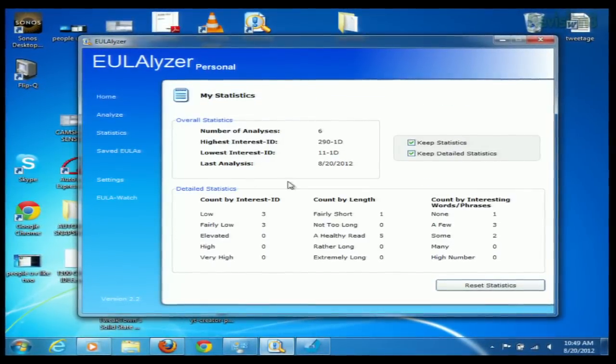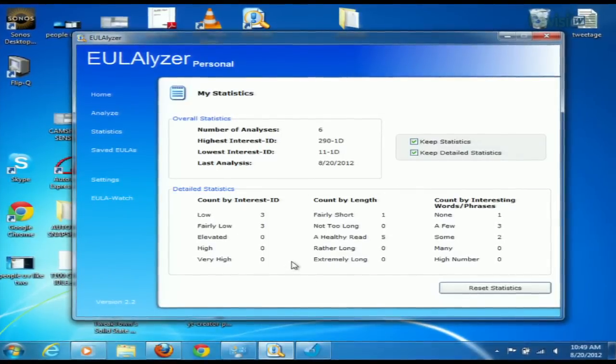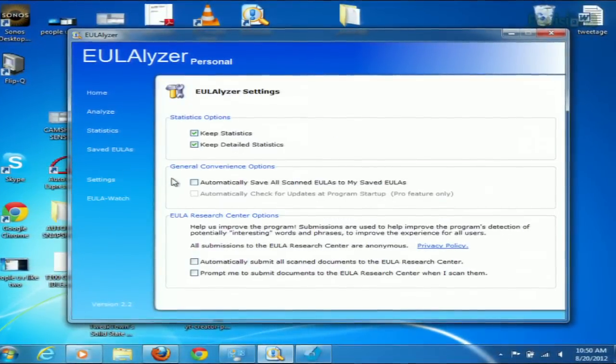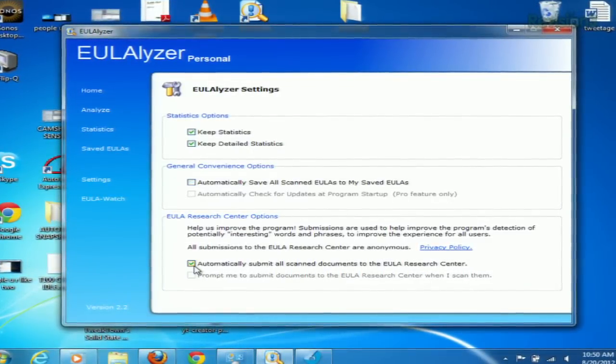Now, the statistics page gives you lots of info on the number of scans you've done, the type and number of warnings you've received, and enables you to keep those statistics after every scan. And finally, in the settings, you can offer to send your scanned EULAs to the EULA Research Center, so that they can continue to improve the software.